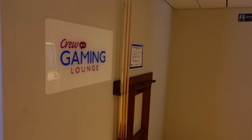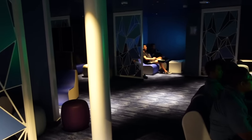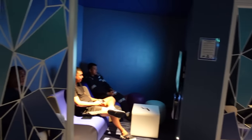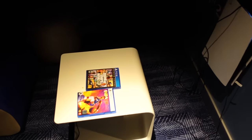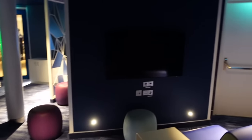This is the crew gaming lounge — to be honest I've spent very little time in here. There are Xboxes, PlayStations, and more TV screens. The lighting and atmosphere in here is very dark. There are PS5s just chilling, with games like GTA and NBA 2K. This is our crew gaming area.